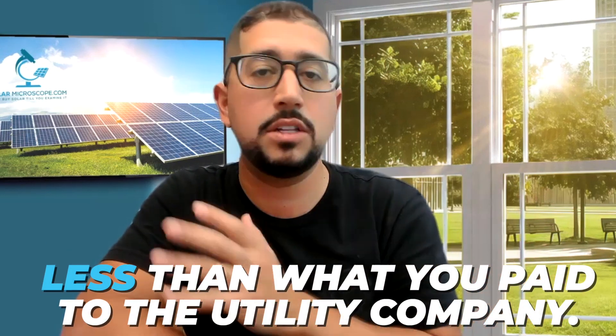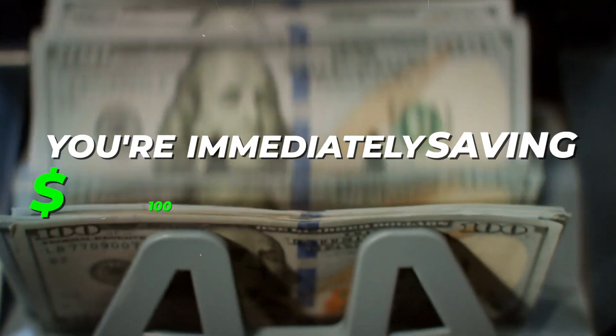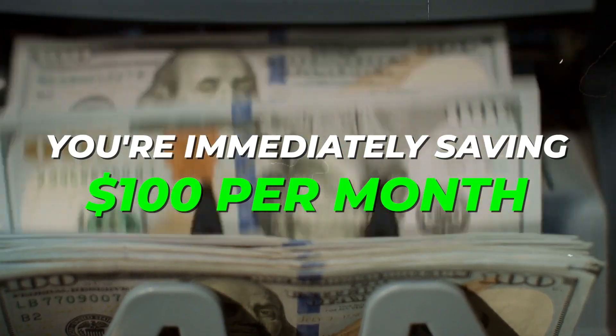It's $0 down — literally not a penny out of your pocket. Once the solar system is turned on, your electric bill can be mostly reduced to nothing, and the payment for the solar panels will be less than what you paid to the utility company. If you pay $200 per month to your electric company right now and your new solar payment is $100 per month — which is very common in states like California or Hawaii — you're immediately saving $100 per month without spending a dime.